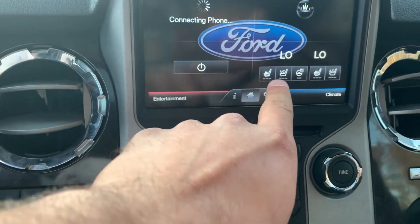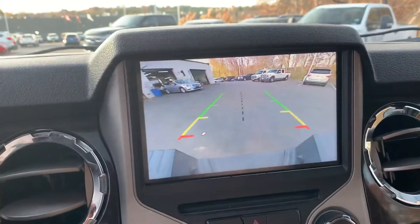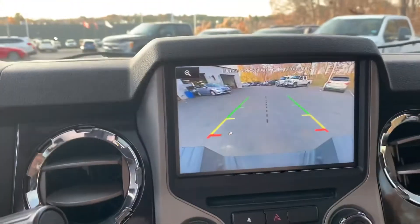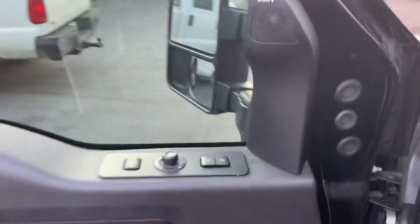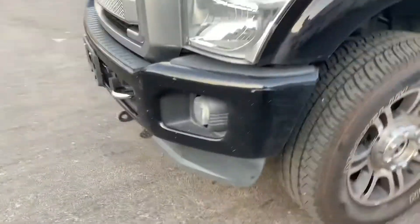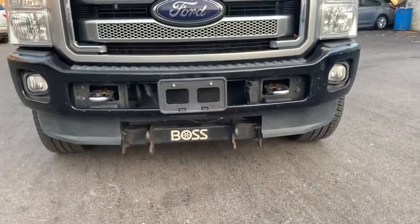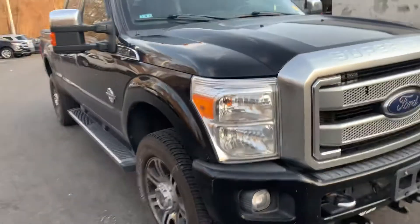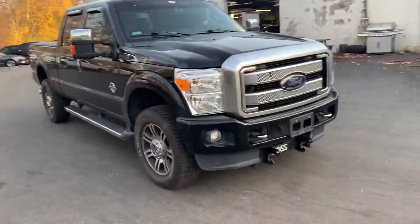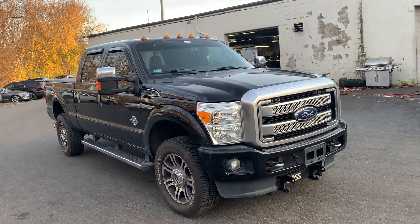The touchscreen features heated seats, air-conditioned seats, and a heated steering wheel. You can also see the crystal-clear backup camera. Up front, you'll see hookups for a Boss plow with all the wiring and everything. This truck is absolutely gorgeous, Colin. If you have any questions, give me a call at 978-478-6224.